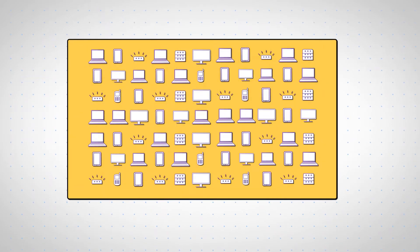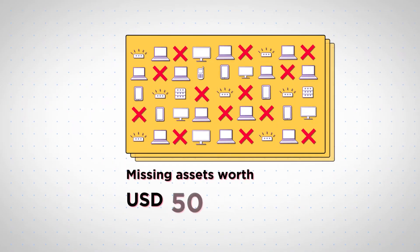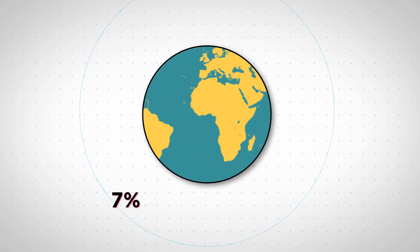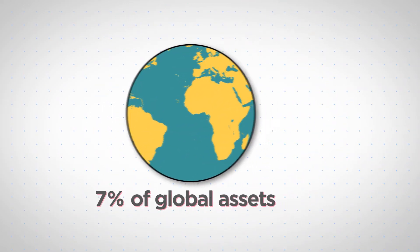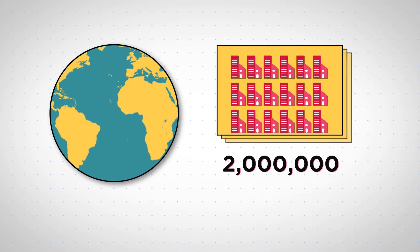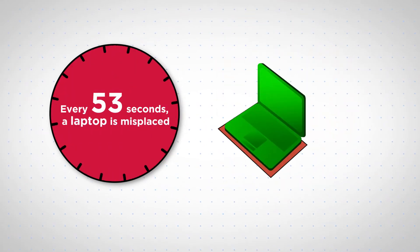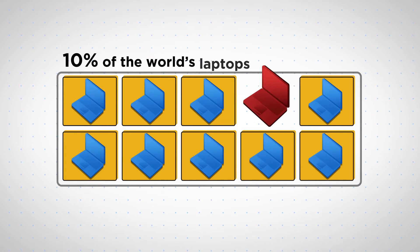Every year, assets worth 50 billion USD go missing in the United States alone. That's 7% of global assets — enough money to fund 2 million new businesses. Every 53 seconds, a laptop is misplaced. That's 1 out of 10 laptops globally.